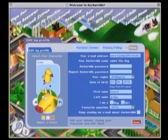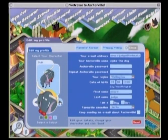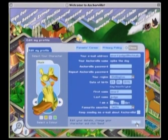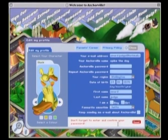The online community invites kids to become citizens of Anchorville and combines the concept of collector's cards with an interactive experience that kids can customise according to how much Anchor Milk they drink.